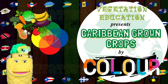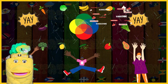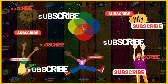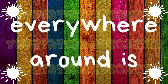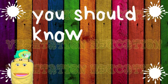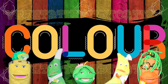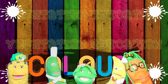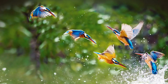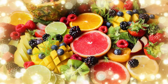Hey VegHeads! It's time to learn our crops by color! You should know your colors, cause everywhere around is color, color, color.